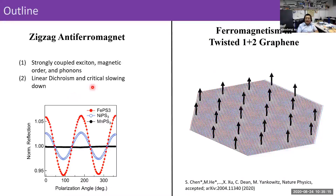In my talk I'm going to cover two topics. The first one is our recent work on zigzag antiferromagnetic magnets. What's interesting in this system is we can observe excitons, and these excitons are strongly coupled to the zigzag antiferromagnetic order, introducing optical anisotropies, and we can study how they couple to phonons. The second part of my talk introduces an observation of ferromagnetism in twisted one-plus-two graphene systems.